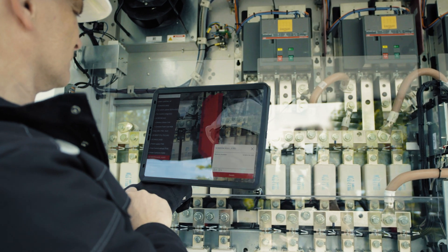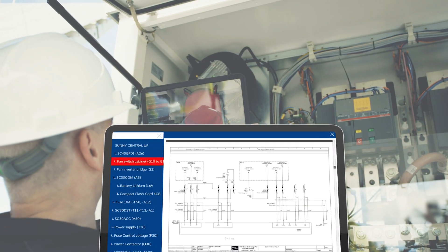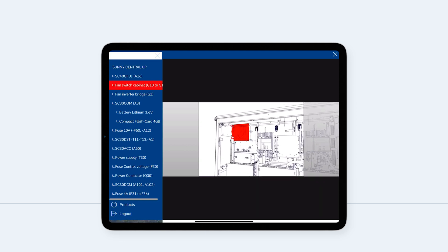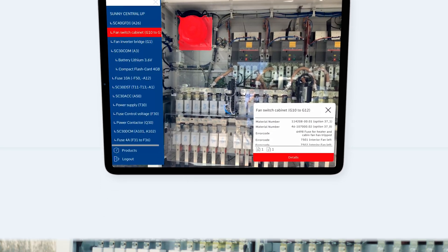The Visual Support app visualizes information about the components, their positions, and combines the associated documentation, such as circuit diagrams or service information, in one digital platform. Industrial-grade augmented reality technology is provided by Oculavis.